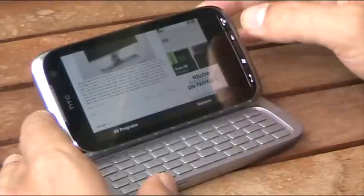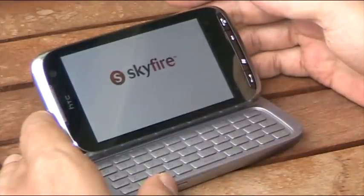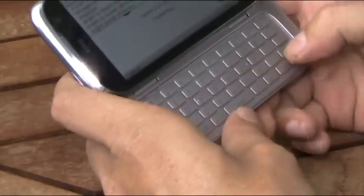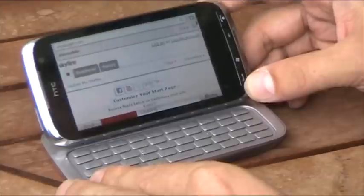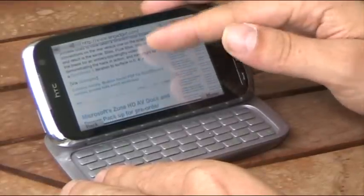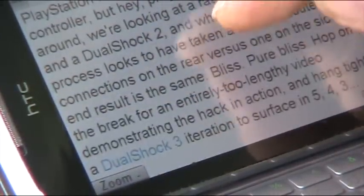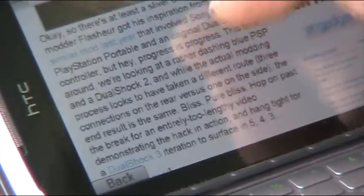I'm also using the Skyfire browser, but I don't like it as much because it doesn't look as good — the text and pictures are quite soft. One really nice feature is that you can compare load times. It renders pages really fast, but if you zoom into the text, it's not as sharp as in Opera. The text is noticeably softer on Skyfire.